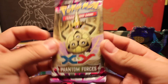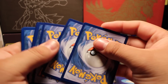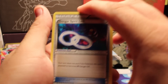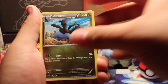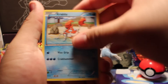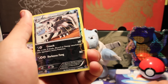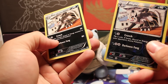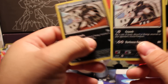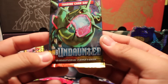Now we're going with Phantom Forces. Three to the front: we have a Gengar Spirit Link, AZ, Zweilous, Grimer, Krabby, Bronzor, Druddigon, Kecleon, Mightyena reverse, and it's a rare. A Mightyena non-holo rare. Not bad.